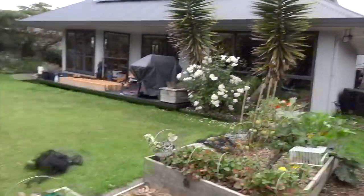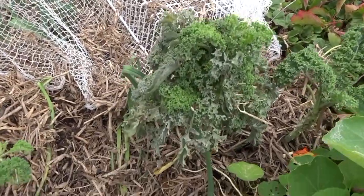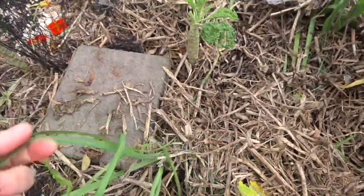Our kale — luckily we had some good plants going so we've been able to harvest through those. We've also got some baby ones here, some of the bigger ones, and then some leeks which are getting thrown around a little bit beside them.